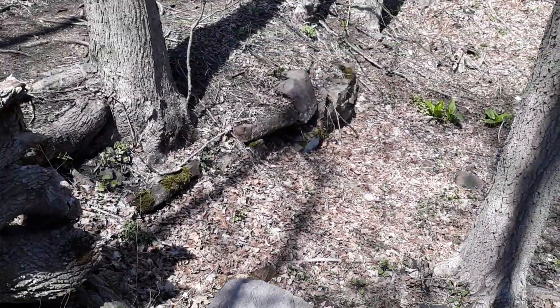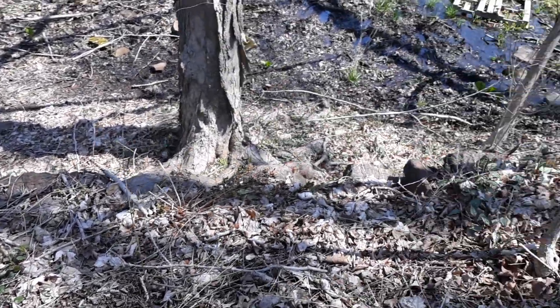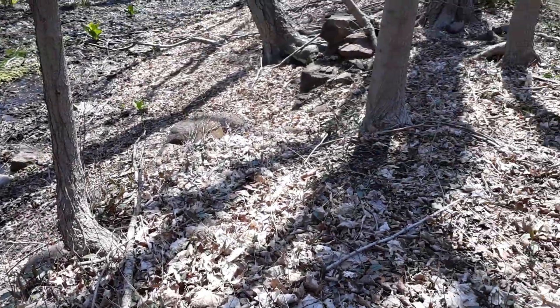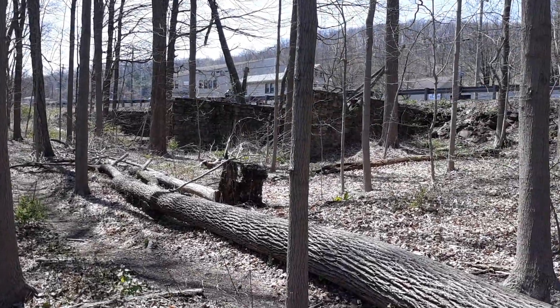There are remnants of a type of wall there, and here it goes around and then out this way. Wow — it's a beautiful area though, isn't it?